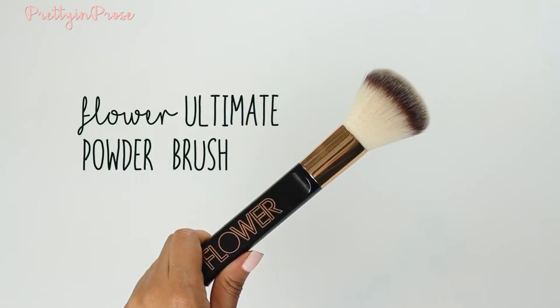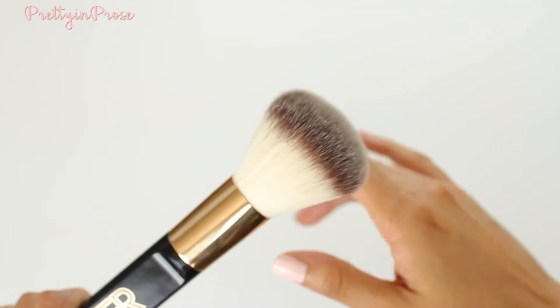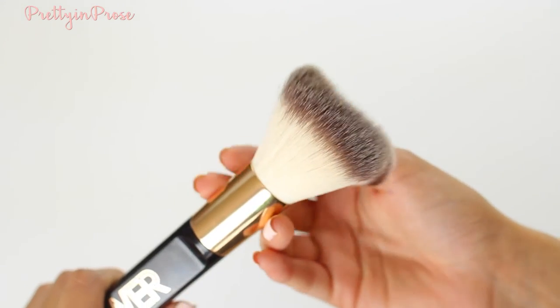For a more traditional powder brush, I have been loving this one by Flower Beauty — their powder brush. When I first felt it, it reminded me so much of my It Cosmetics makeup brushes, which are the softest brushes in the world. This does feel very close to that level of softness. I also love the handle — it's not a cylinder handle, so it doesn't feel awkward and is a lot easier to hold.